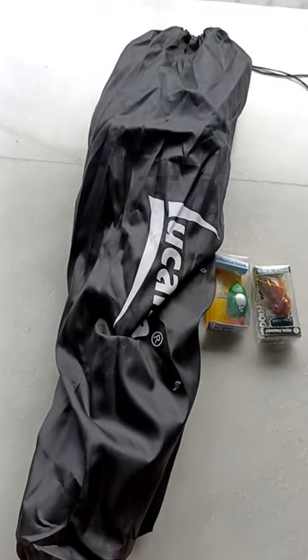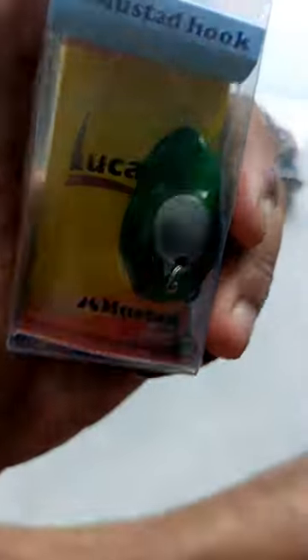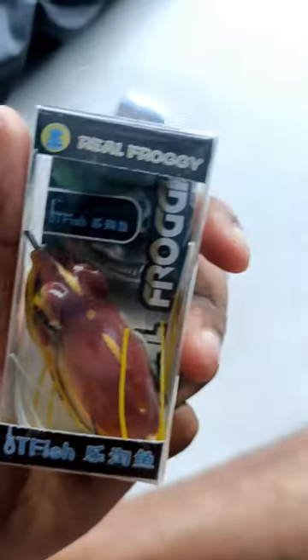Here is a Lukana portable chair, and one of the others is a frog, and another is a real frog.